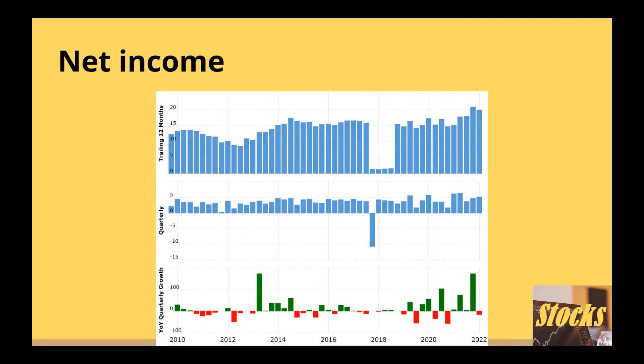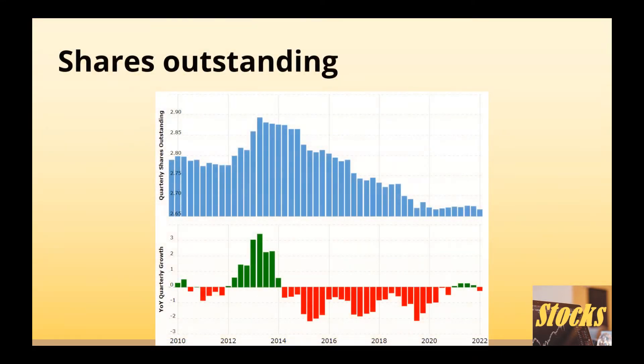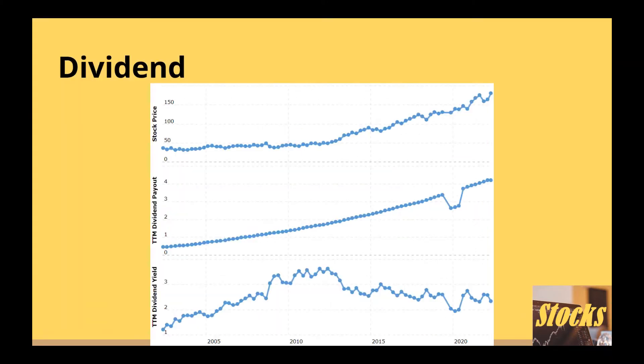It has been buying back some shares, with shares decreasing gradually. We should always follow closely if a company is buying back or issuing more shares, as both of these activities greatly impact the return shareholders can get. It has a nice dividend and has been steadily growing its dividend throughout the years. The dividend history gives us a peek at a company's cash flow stability.